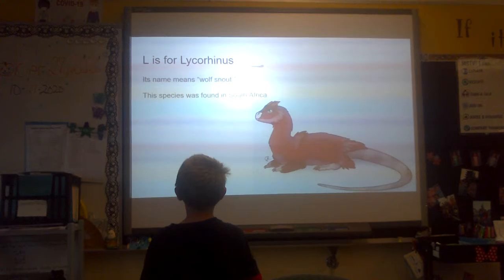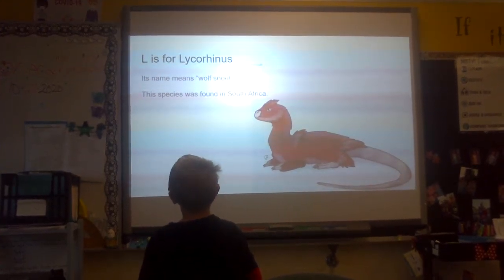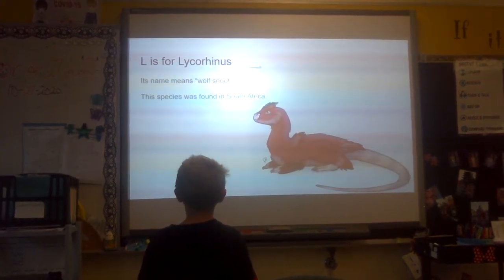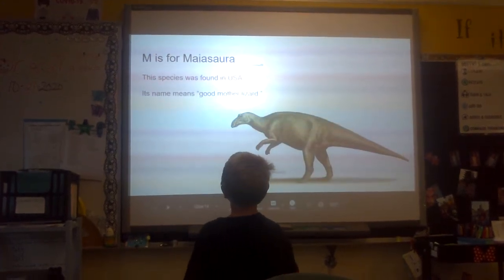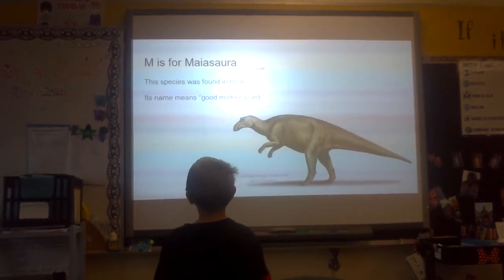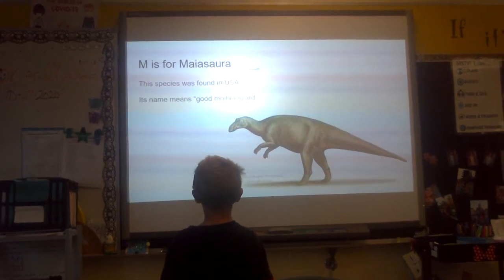L is for Lycorius. Its name means wolf's mouth. This species was found in South America. M is for Mayasaurus. This species was found in USA. Its name means good mother lizard.